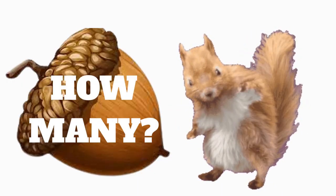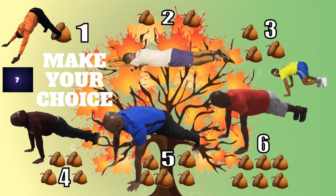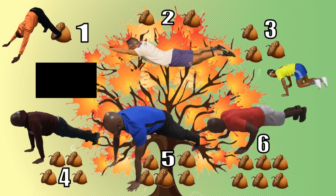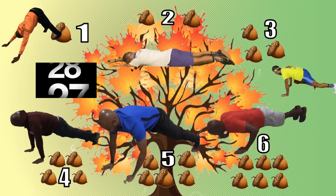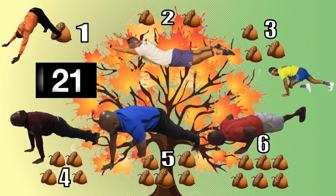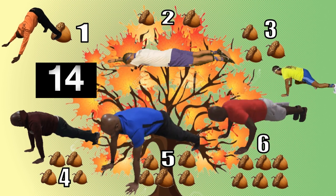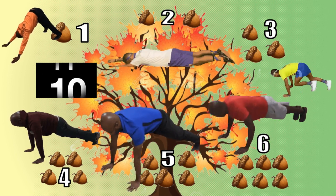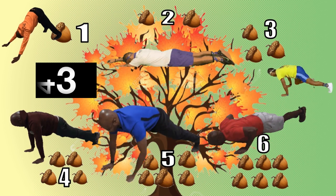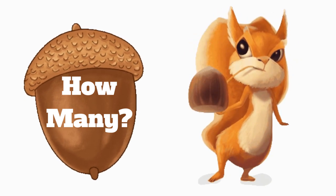Keep track of how many acorns you earn for each round. How many acorns have you collected so far?